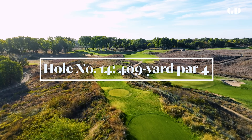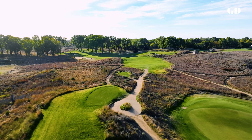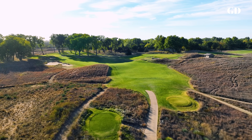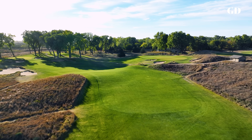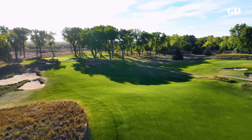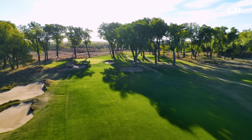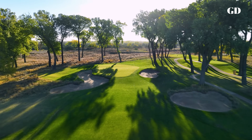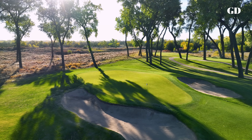Yet another dogleg left, the par four 14th — called Cottonwood on the scorecard — plays from ridge top tee boxes over a corner of deep rough into a valley fairway that leads to a green tucked into a grove of cottonwoods. For many years, so many players lost tee shots in the deep left rough that in 1983, longtime superintendent Doug Peterson established a massive sandy waste bunker to replace the rough. More recently, consulting architect Dave Axland reshaped it to look like two big conventional bunkers. The rolling green, always in shade for many hours each day, often putts a bit slower than others on the course.